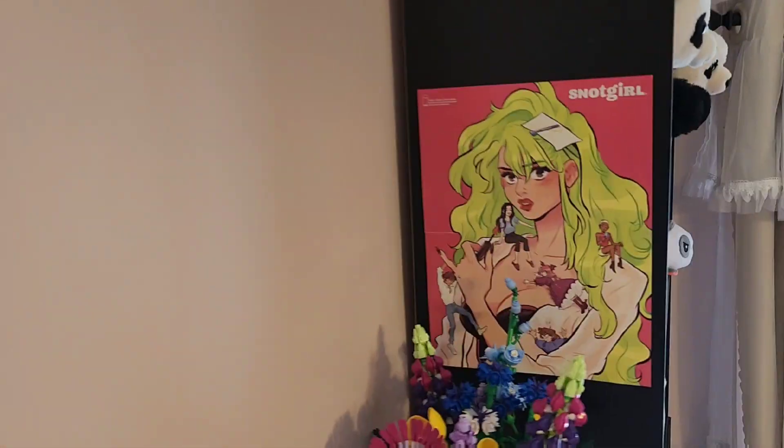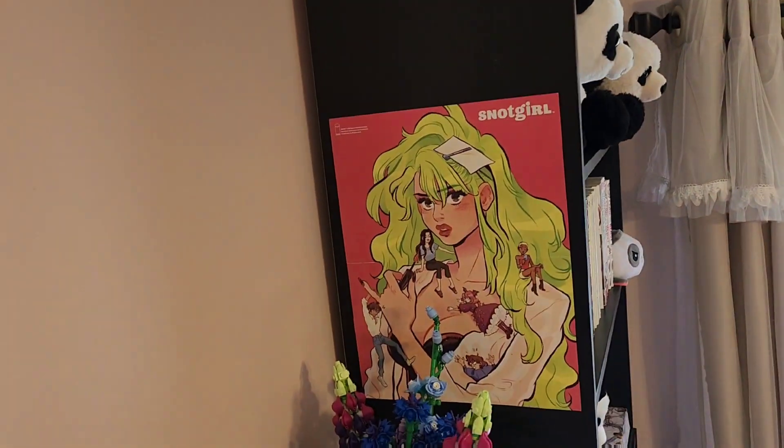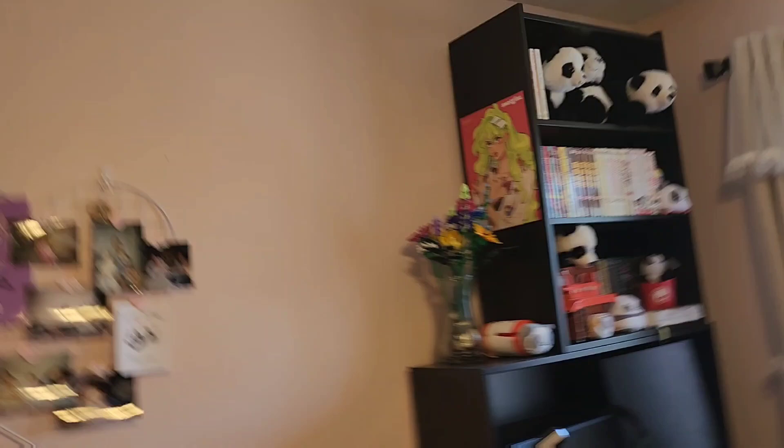Oh, I totally forgot to mention — I was really excited when I put this up: I have a Snot Girl poster! If you know, you know, so hopefully somebody knows so I can gush about it.